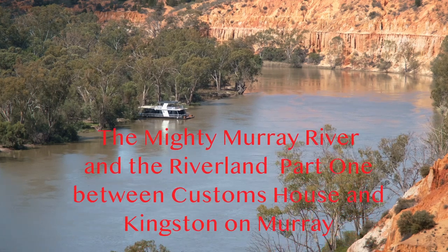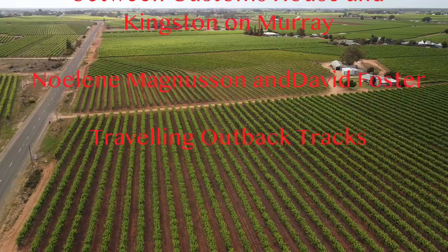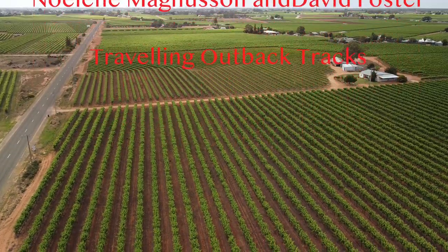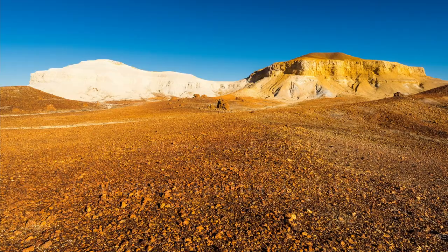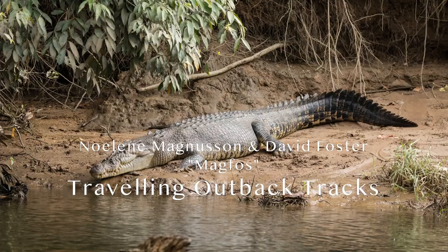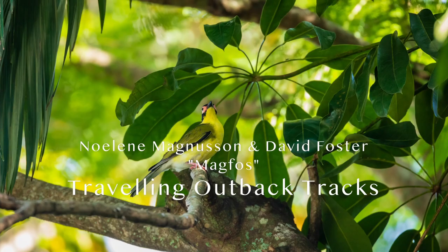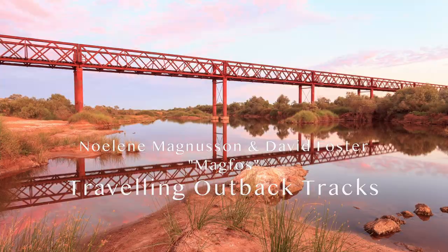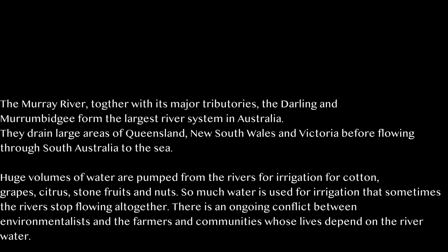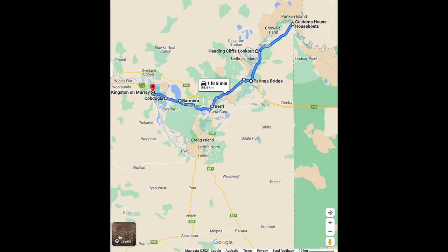Hello and welcome to part one of our trip through the Riverland of South Australia. My name is David Foster. My wife Nolene Magnusson and I travel throughout Australia looking for birds and spectacular scenery to photograph. Join us on our journeys through this great country of Australia.